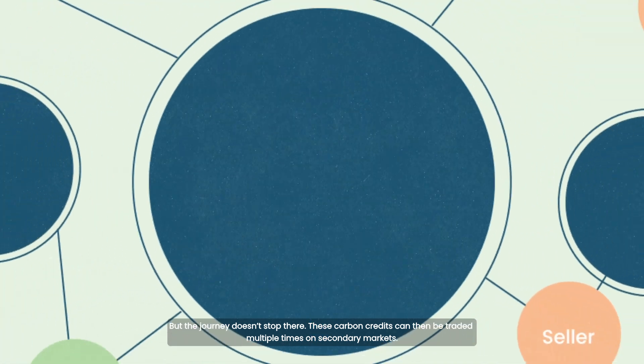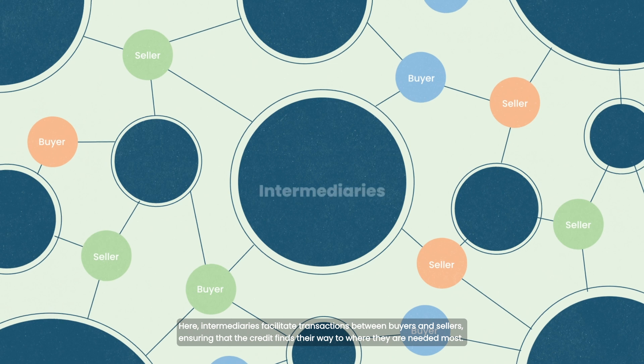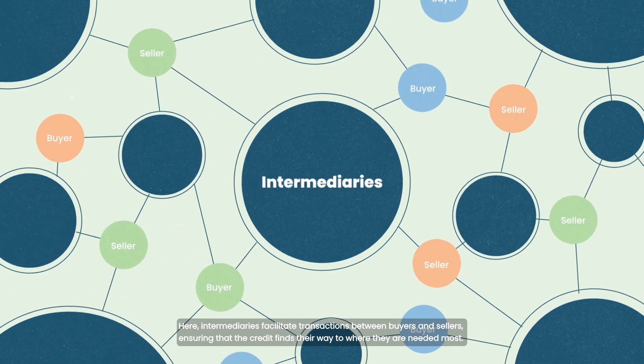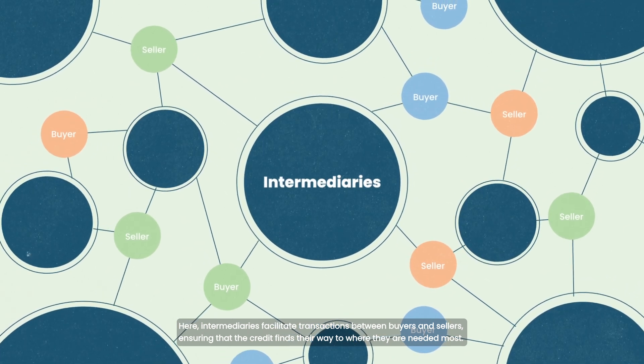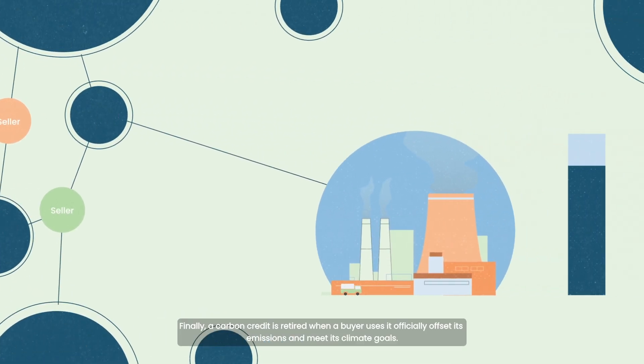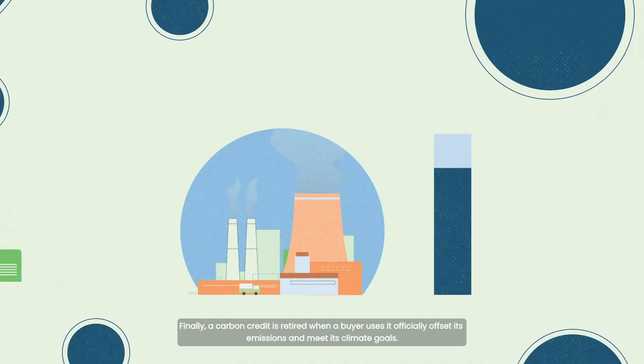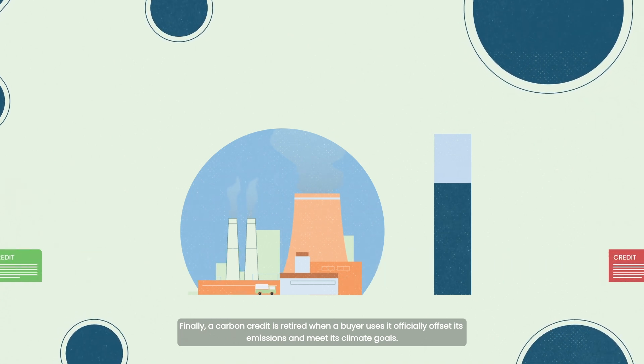These carbon credits can then be traded multiple times on secondary markets. Here, intermediaries facilitate transactions between buyers and sellers, ensuring that the credits find their way to where they are needed most. Finally, a carbon credit is retired when a buyer uses it to officially offset its emissions and meet its climate goals.